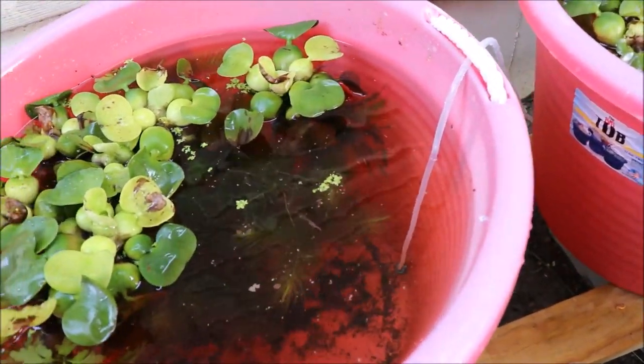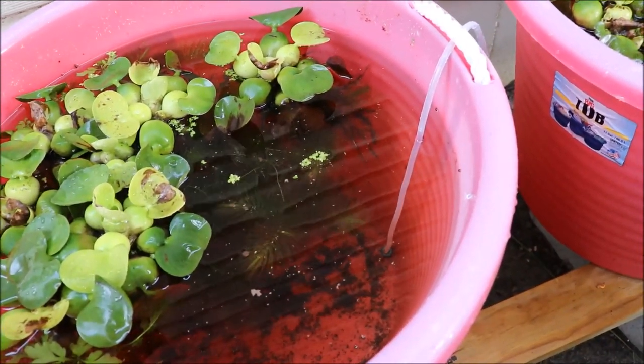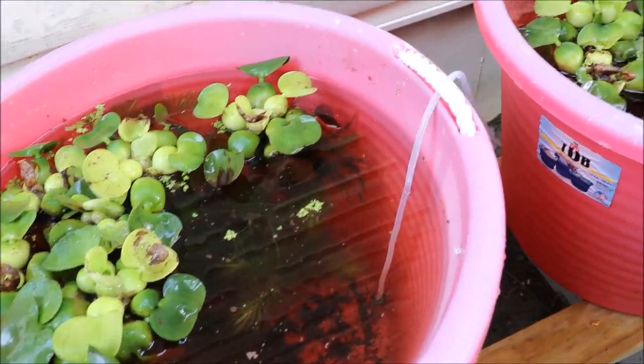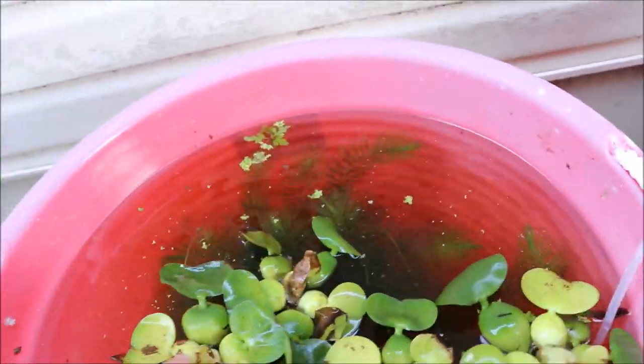At least there weren't any babies this morning. I did put some flake food in this morning, looking for babies and making sure everybody's okay. I did see a bunch of adults, and there's the male — no babies yet.